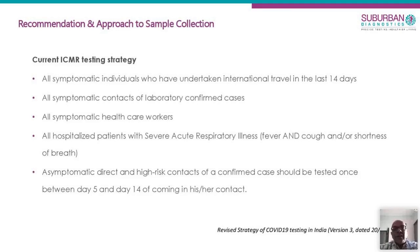The last category is people who are asymptomatic and may have come in contact with a known positive. They should be tested generally at least five days after coming in contact, because you might risk getting a false negative if you do it before five days, and not more than 14 days.